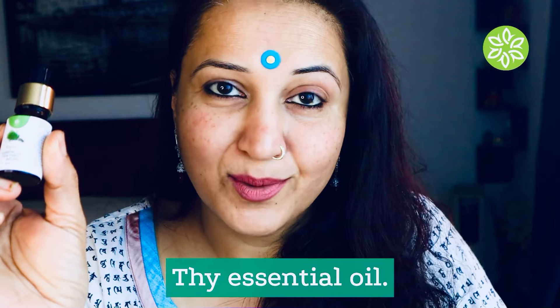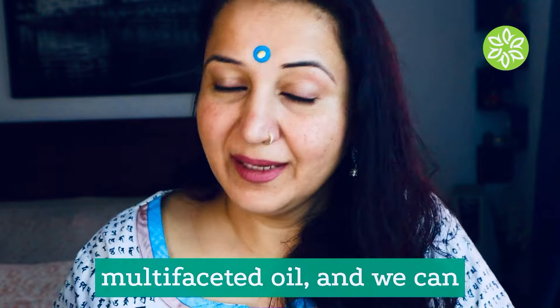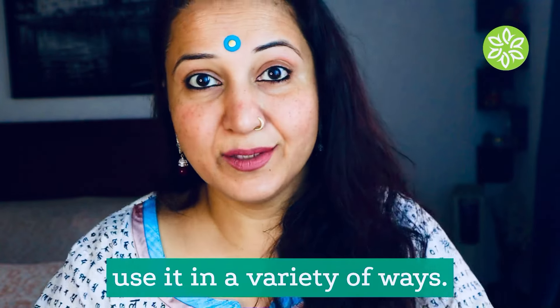Let's discuss thyme essential oil. Thyme essential oil is a very multifaceted oil and we can use it in a variety of ways.